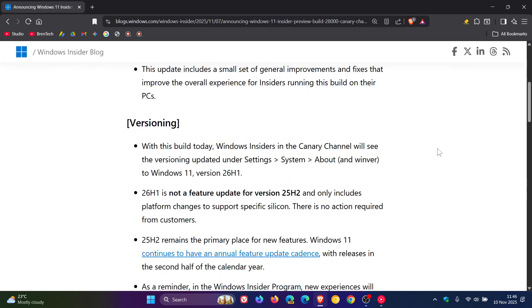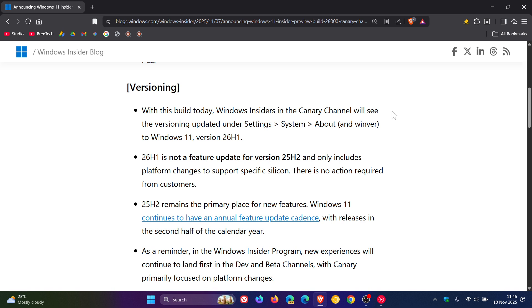Now, if we head down to versioning, Microsoft says that with the build today, Windows Insiders in the Canary Channel will see the versioning updated under Settings > System > About and Winver to Windows 11 version 26H1.